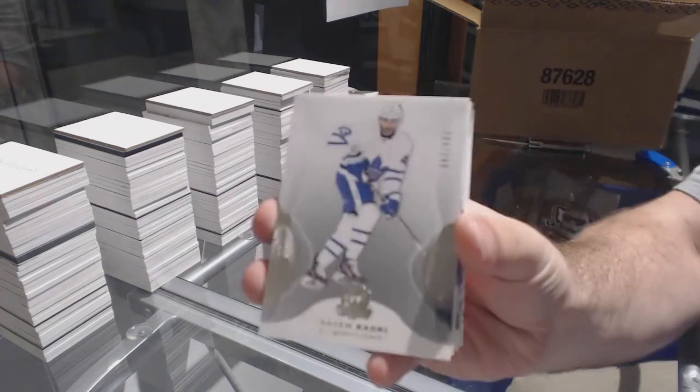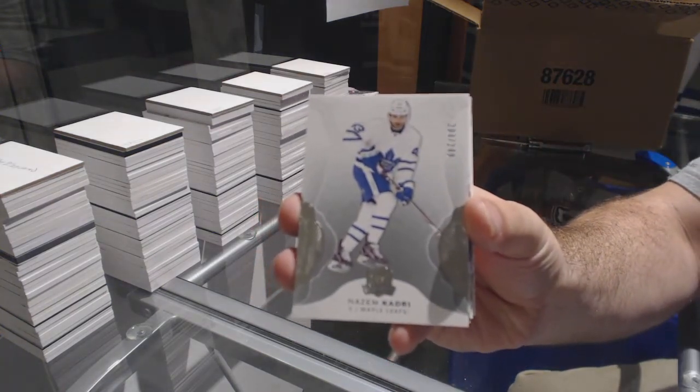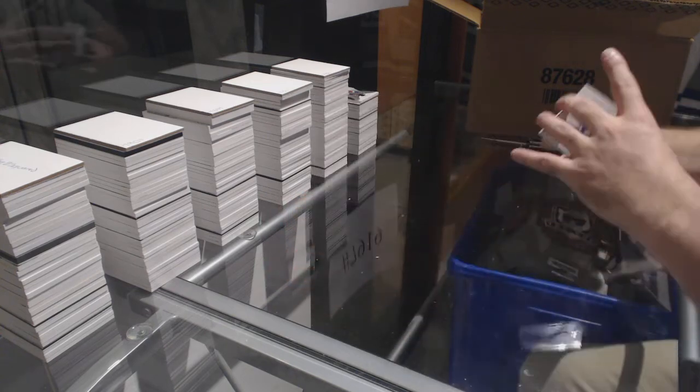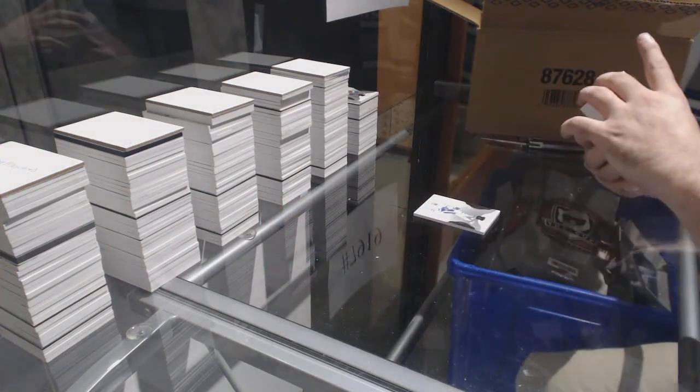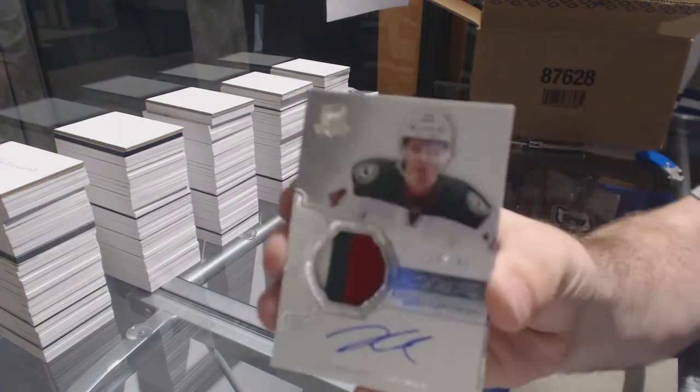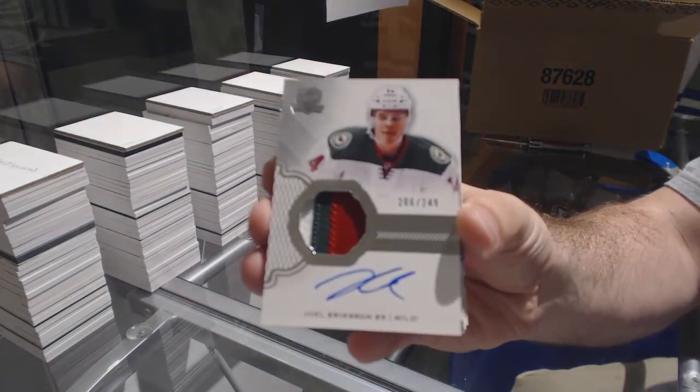Number 2-49 for the Maple Leafs, Nazem Kadri. For the Minnesota Wild, the 2-49 three-color rookie patch auto, Joel Eriksson Ek.